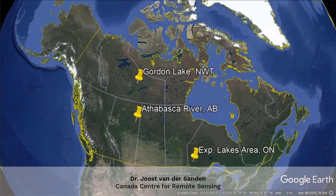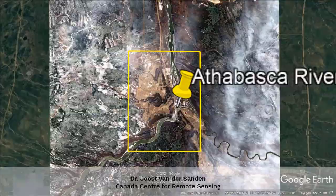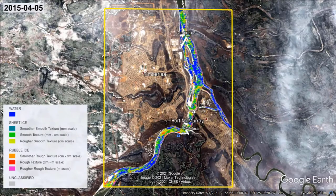We have arrived in Fort McMurray on the 5th of April. At this time, the region has experienced about two weeks of thawing weather, which explains the considerable extent of the water class in this map. We have time-lapse photographs available to assess the mapping accuracy, but first I would like to explain the overall layout of our river ice breakup maps.